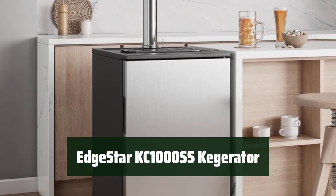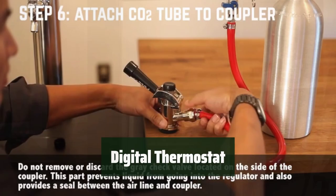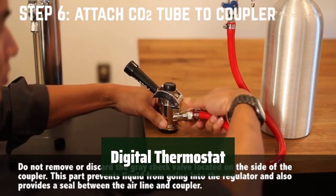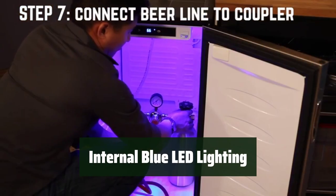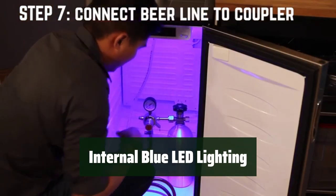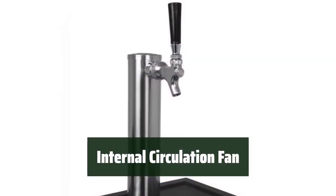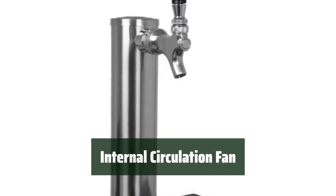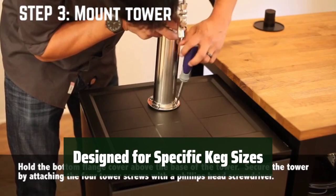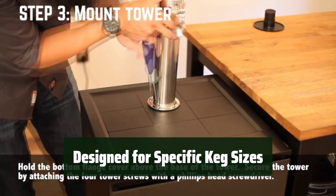Number 4. It comes with a stainless steel beer tower and faucet for a sleek and durable design. The digital thermostat allows you to easily control and monitor the temperature of your keg. The internal blue LED lighting adds a cool and stylish touch. An internal circulation fan helps to keep your beer consistently cold and refreshing. It's designed to fit one sixth barrel or one Cornelius keg, making it versatile for different types of beer.